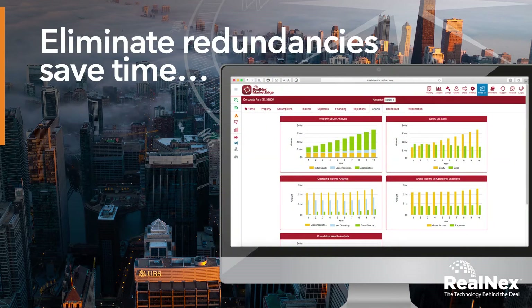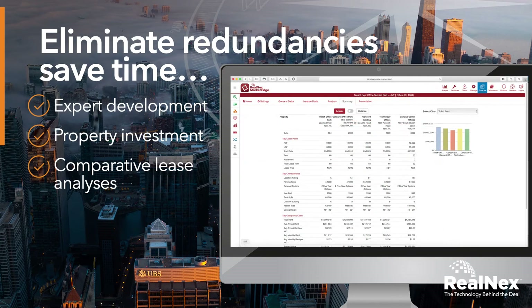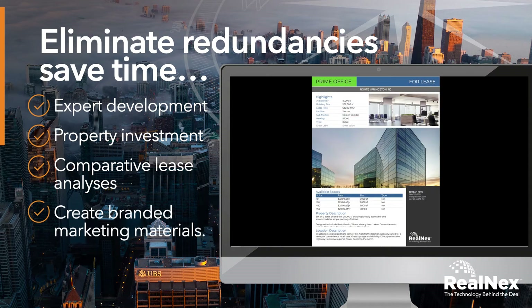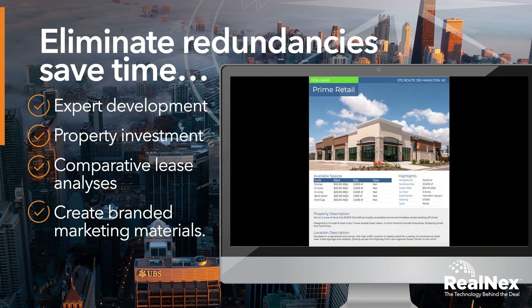Eliminate redundancies and save time with expert development, property investment, and comparative lease analyses, and swiftly create an astounding array of professional, elegant, and consistently branded marketing materials.